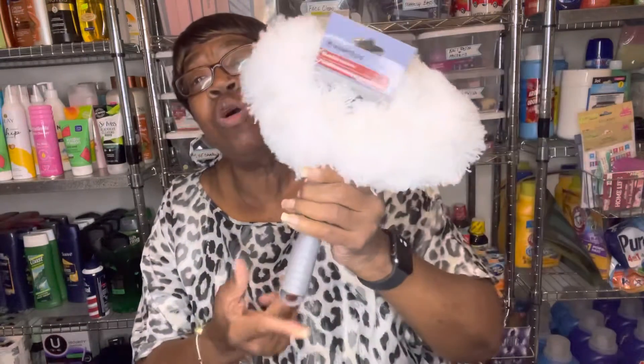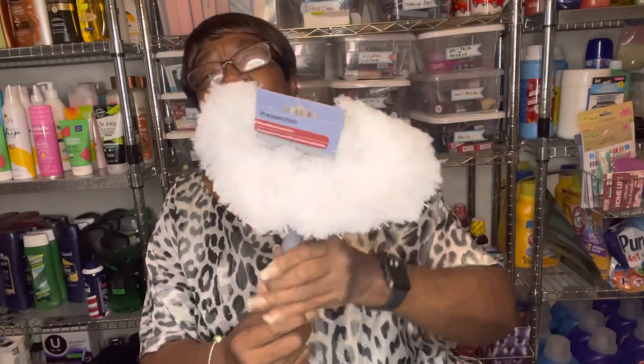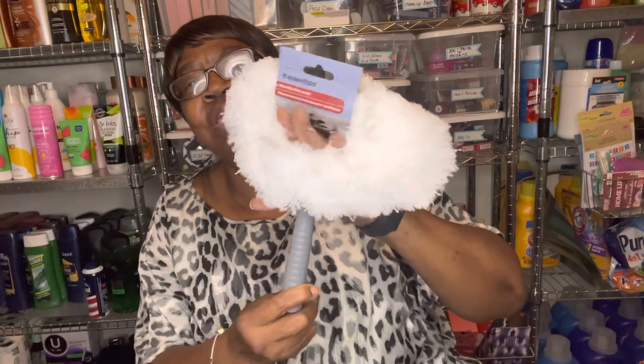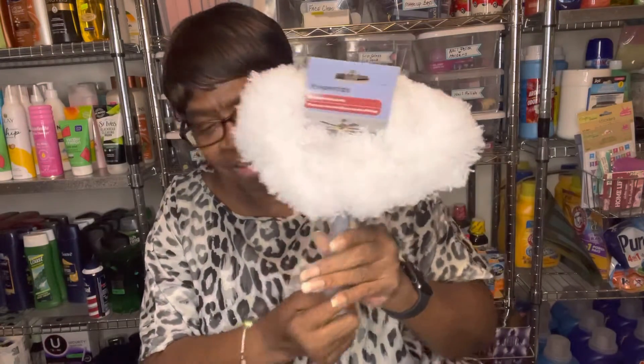I found this microfiber fan duster. You use this to clean your ceiling fans. It's a little pole that you get, put it on there, and it has a little opening — you use this to clean your ceiling fan.